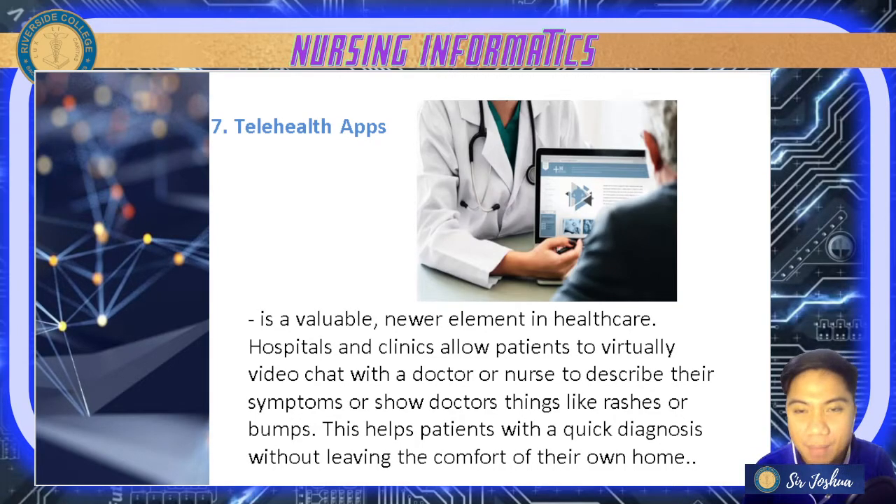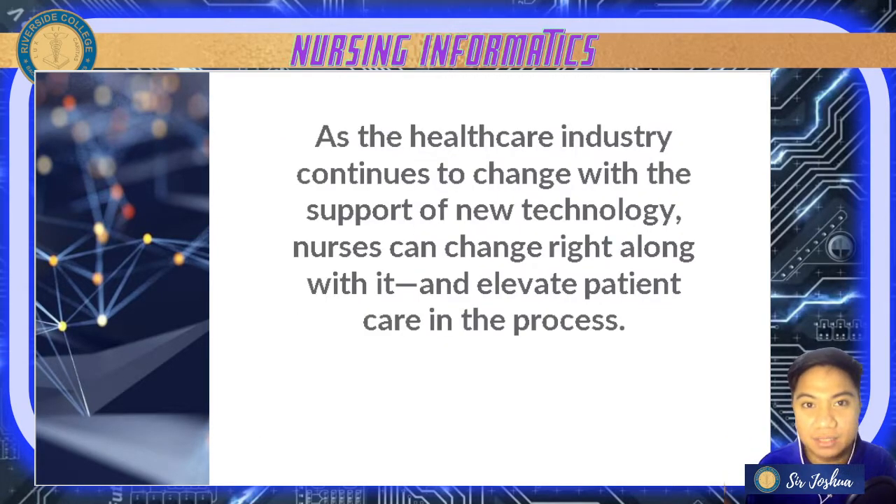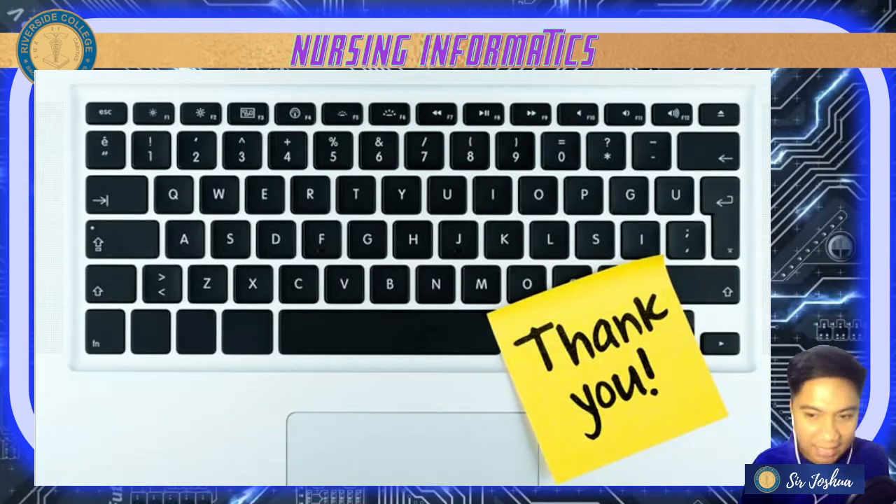These are just some of the modern systems used in healthcare settings with IT systems. Remember that as the healthcare industry continues to change with the support of new technology, nurses can change right along with it and elevate patient care. That's it for lesson three — thank you very much for listening. Let's go back to our live class.